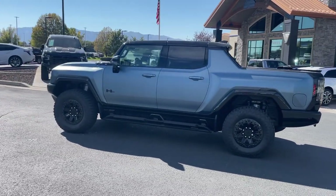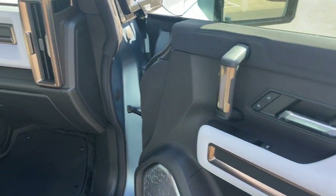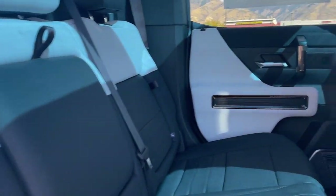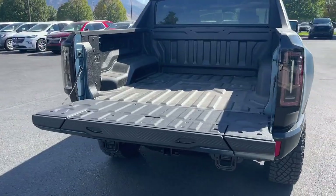These are just some of the great options this vehicle comes with: heated steering wheel, Apple CarPlay and/or Android Auto, keyless entry, heated driver's seat, navigation system, power passenger seat, satellite radio, backup camera, cooled front seat, and heated rear seat.